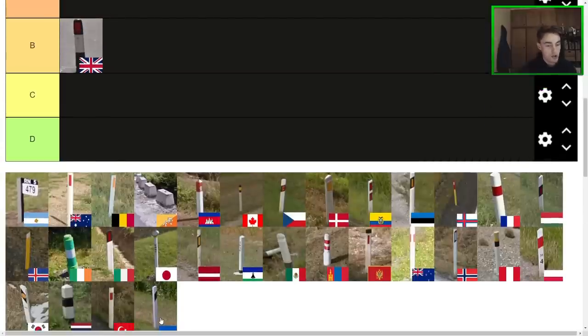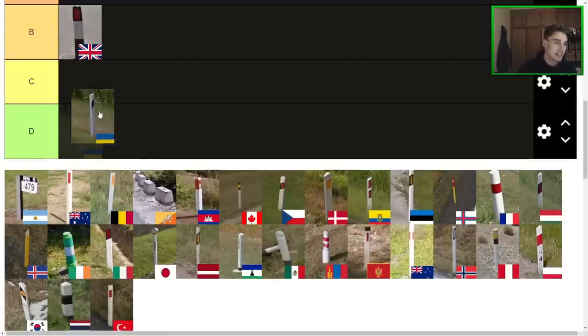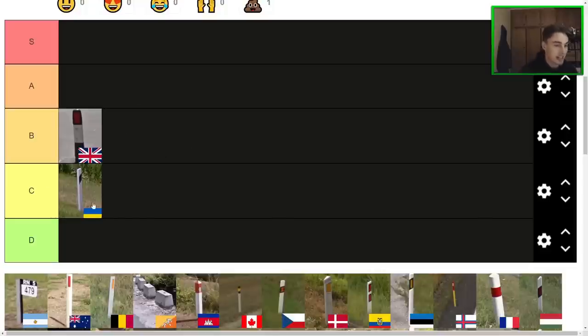Next one here is Ukraine. The Ukrainian bollard is kind of a very plain looking bollard. They do have more interesting ones, but this one is kind of more unique than the rest. I would say a Ukrainian one is probably C tier — nothing special. It's definitely quite clean looking, but I think it would look better if the black wrapped all the way around, which normally it doesn't. So that takes away some points.